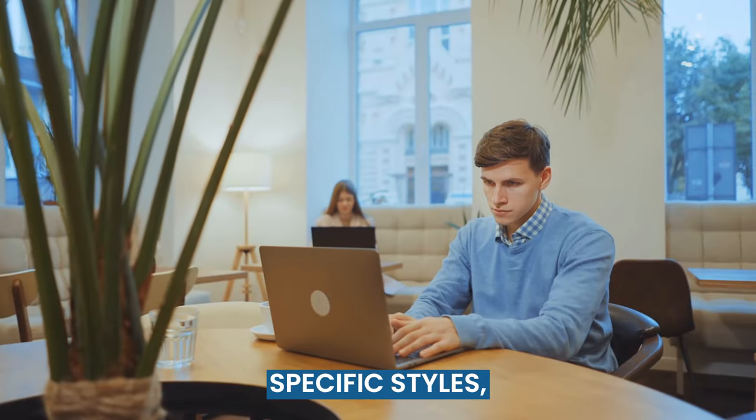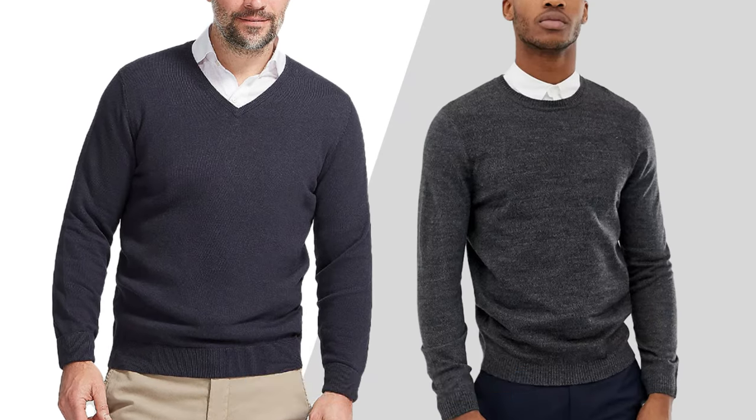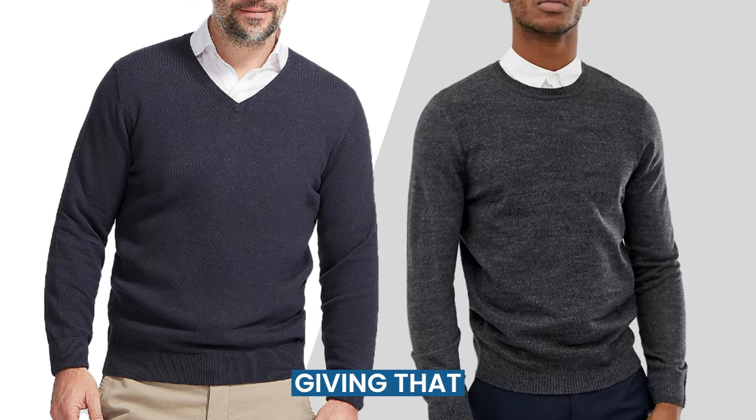Before diving into specific styles, let's quickly review the basics. When pairing a sweater with a dress shirt, make sure the shirt collar is neatly tucked under the sweater and the cuffs are visible, giving that polished look.